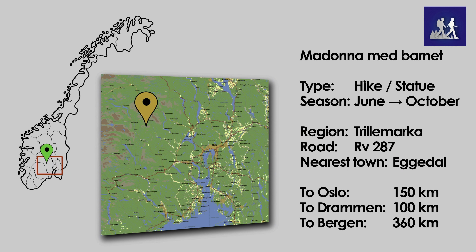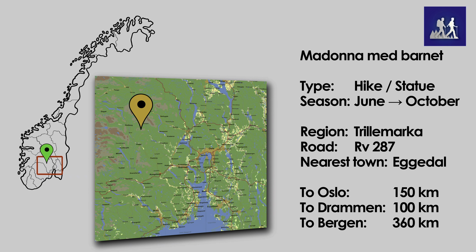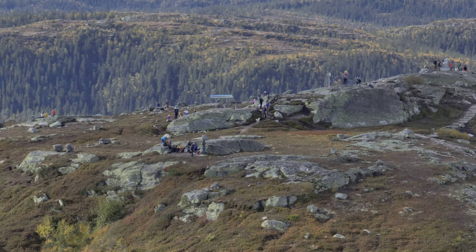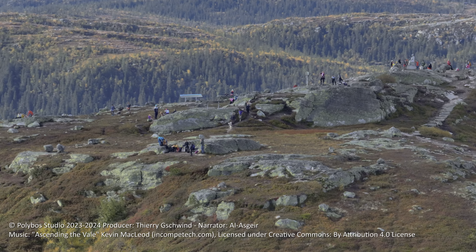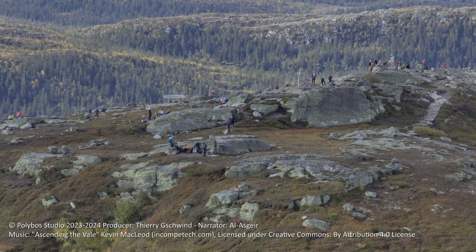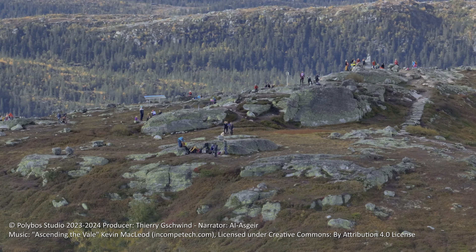The only drawback on this day is that we spent more time driving from Oslo than actually hiking. We hope this video is useful and that you have discovered a new hidden gem in Norway. If you like this video, check out more videos like the one at the top of the screen. And if you don't want to wait for a new video, consider getting a channel membership so you can see videos as soon as they are ready.